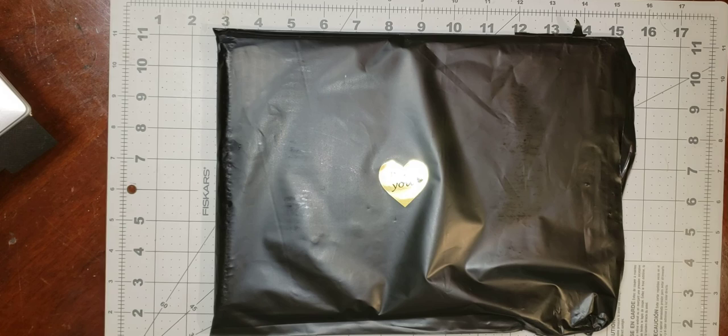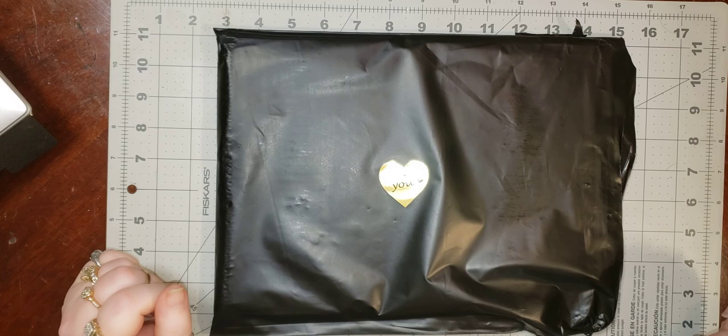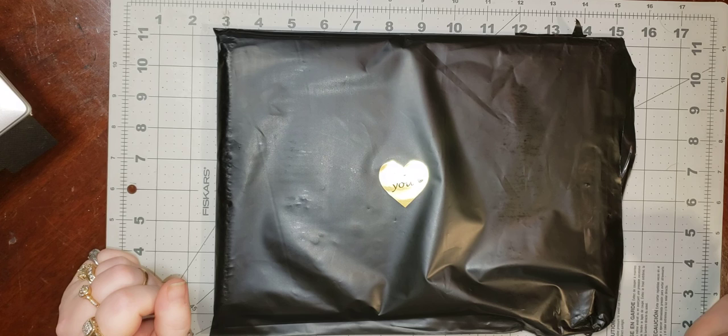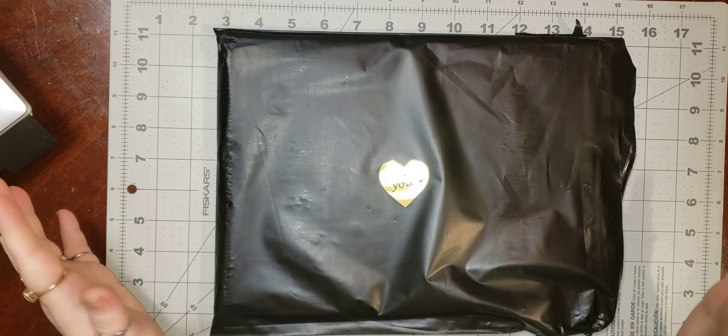Hey y'all, here's another video. I got a new book, so this will be my first book of 2021. I have other books ordered and in the mail but they're coming from other countries so they're going to take a little longer. Since this one was in the United States it came pretty fast. I'm anxious to get into it and start coloring, so I wanted to show it to y'all first.